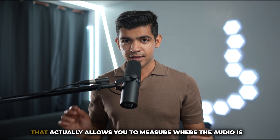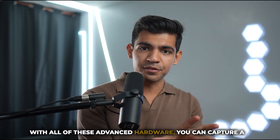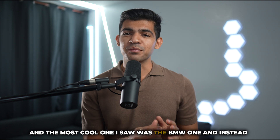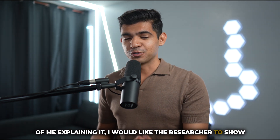It has seven microphone arrays that allow you to measure where audio is coming from. With all of this advanced hardware you can capture a lot of data, and you need cool applications to use it. The most interesting one I saw was the BMW one — I'd like the researcher to show you how it works.